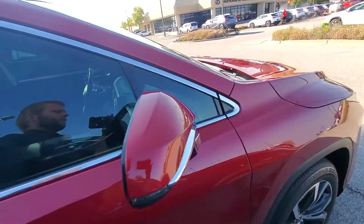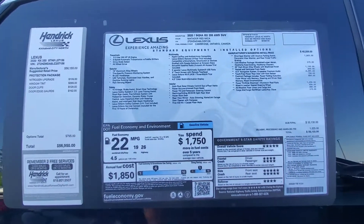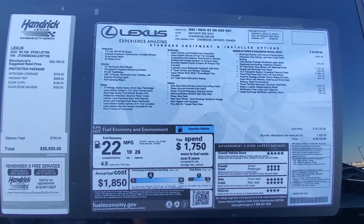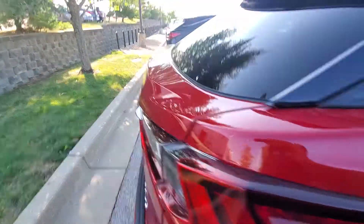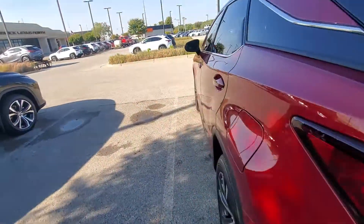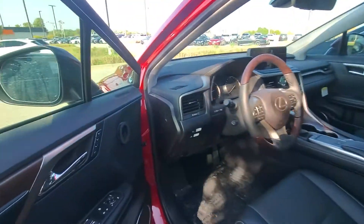I'll show you that here in a little bit. Here is the window sticker. Black leather interior. Let's hop in here real quick. Heated and cooled seats, heated steering wheel.